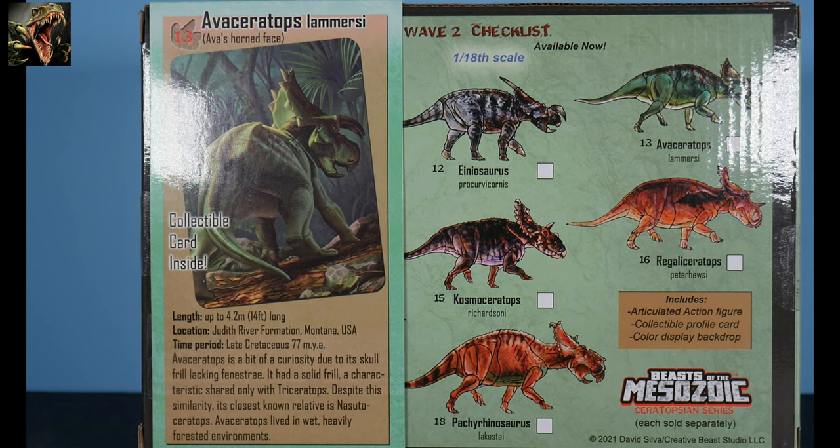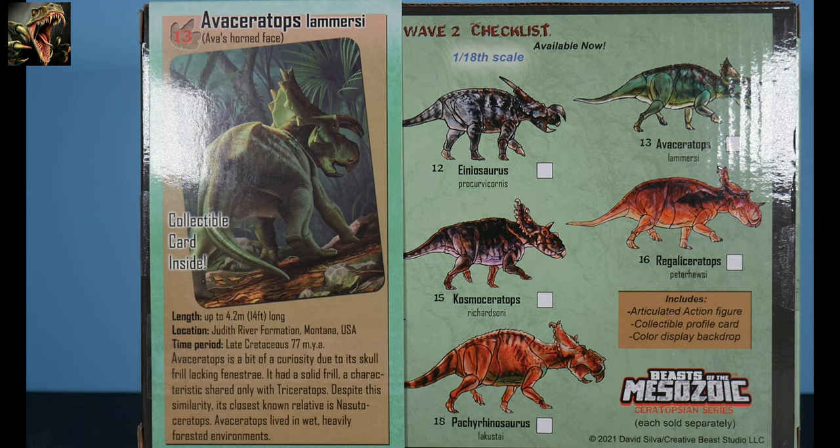The card readout: length up to 4.2 meters or 14 feet; location Judith River Formation, Montana, USA; time period late Cretaceous, 77 million years ago. Avaceratops is a curiosity due to its skull frill lacking fenestrae — a solid frill, a characteristic shared only with Triceratops. Despite this similarity, its closest known relative is Nasutoceratops, a centrosaurine, making Avaceratops technically a centrosaurine as well, though it's kind of in between. It lived in wet, heavily forested environments.